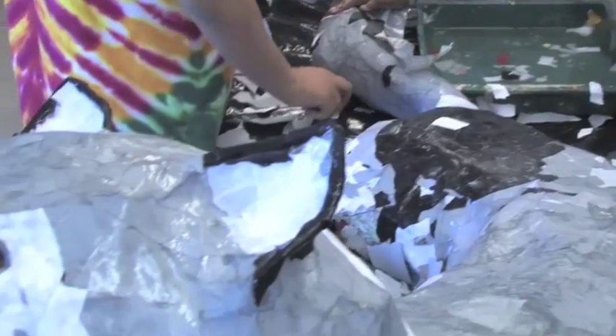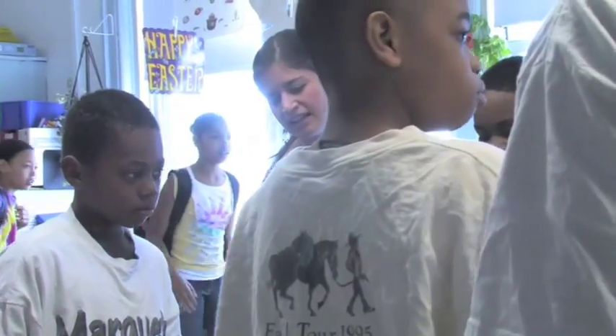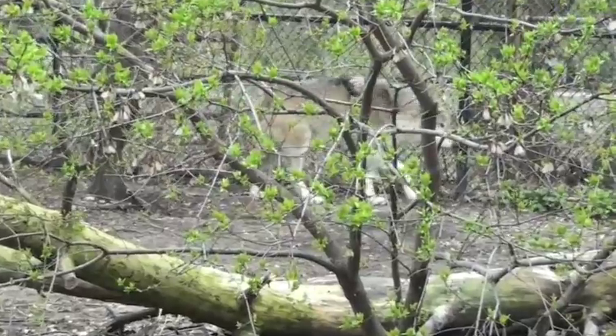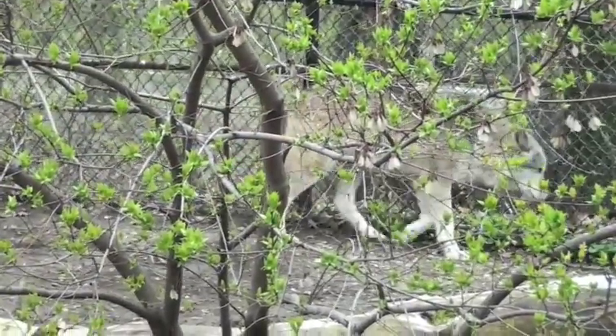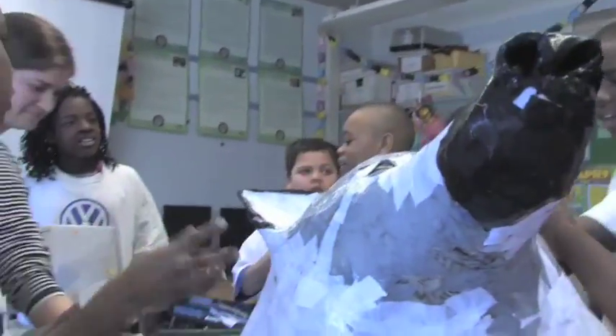My class is doing the Endangered Species Project and our animal is the gray wolf, also known as the Timber Wolf. I think it's important for our students to study the gray wolf because as citizens of Wisconsin, we are part of the gray wolf's habitat, so therefore what we do has a direct impact on the gray wolf.